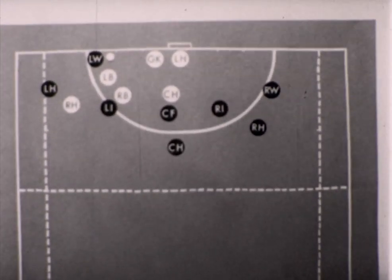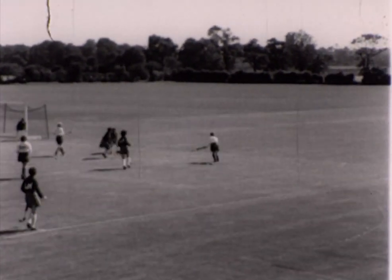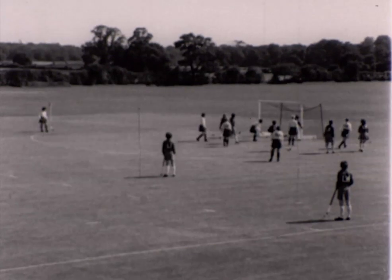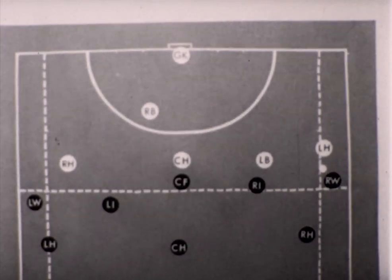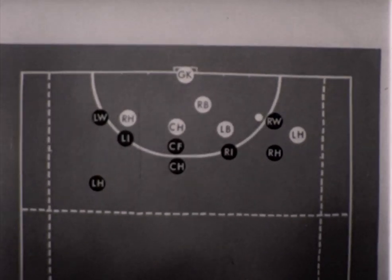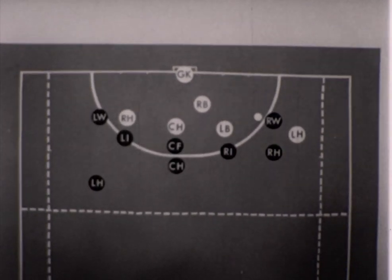This right wing has drawn the defence across and can use her own centre half on the edge of the circle. In this diagram she has just received the ball but the defence is not yet worried. As no forward is free, the right wing has run on with the ball. Either of the backs could tackle her before she can shoot. It is up to the attacking forwards to get into a more useful position to help this right wing.